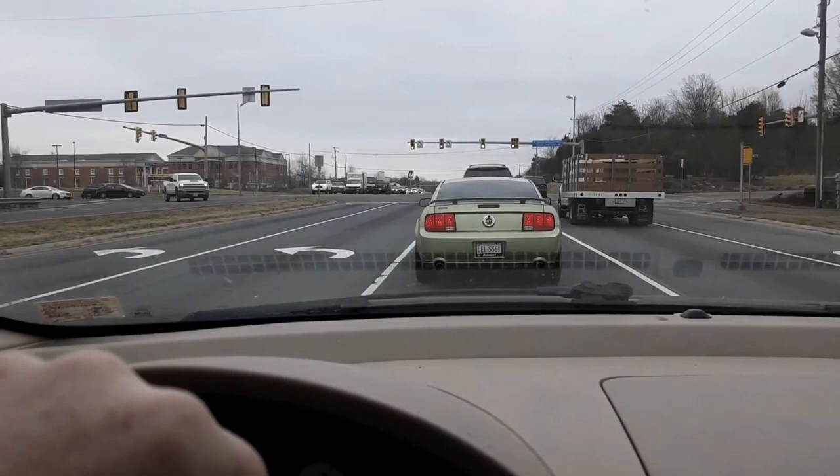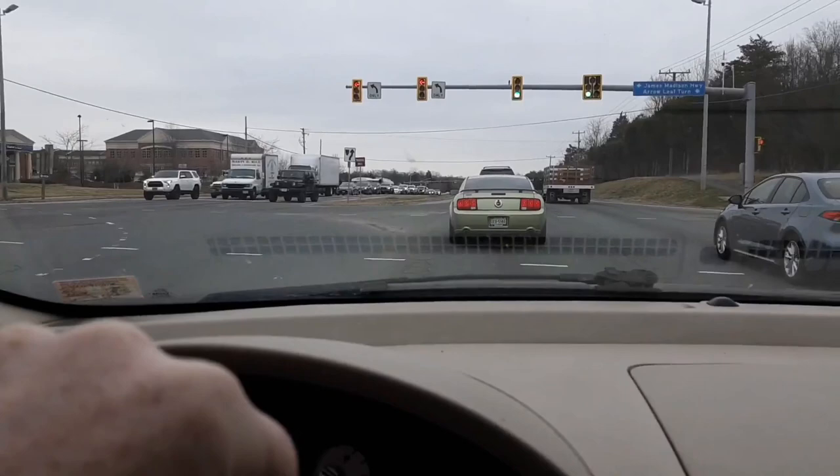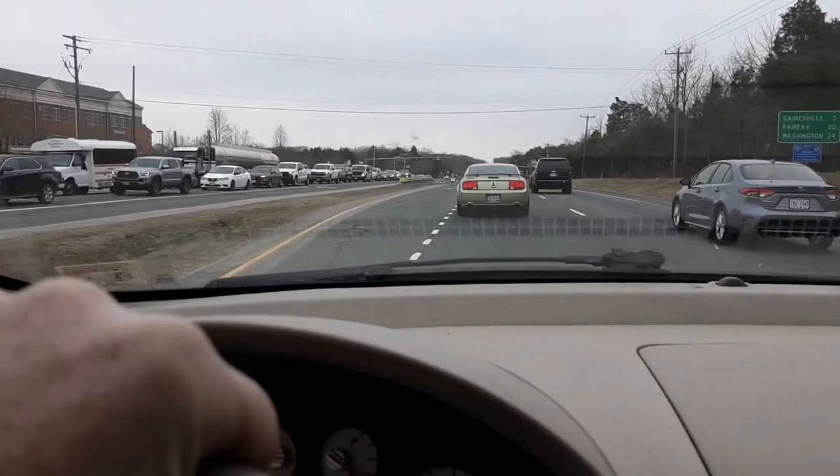A little bit of horsepower stuffed under the hood — just some bolt-ons. That's all you need: nice, clean, classy, tastefully done car. That's all.